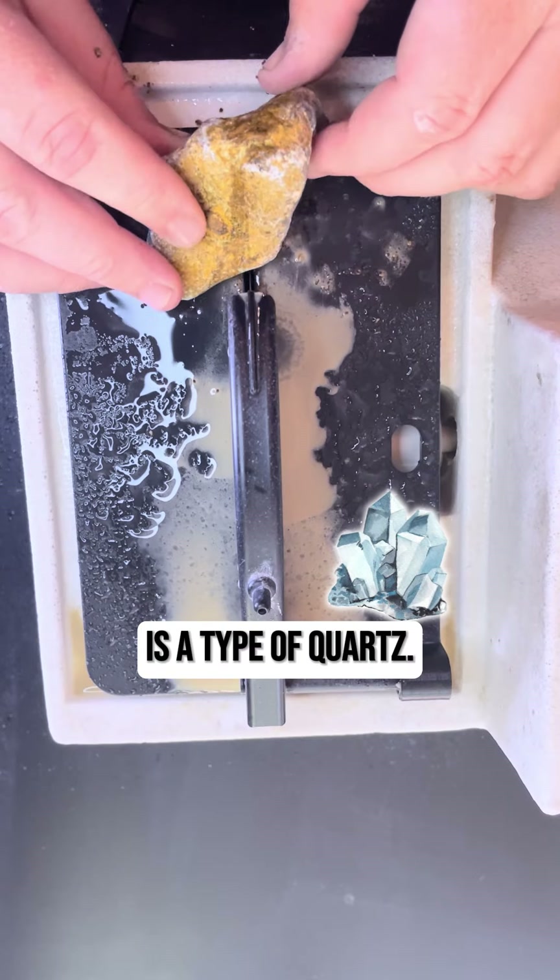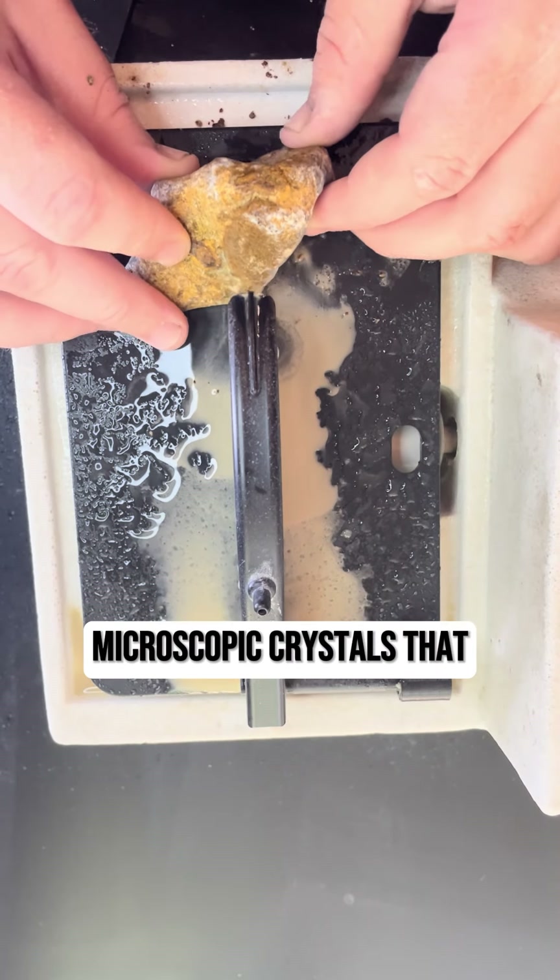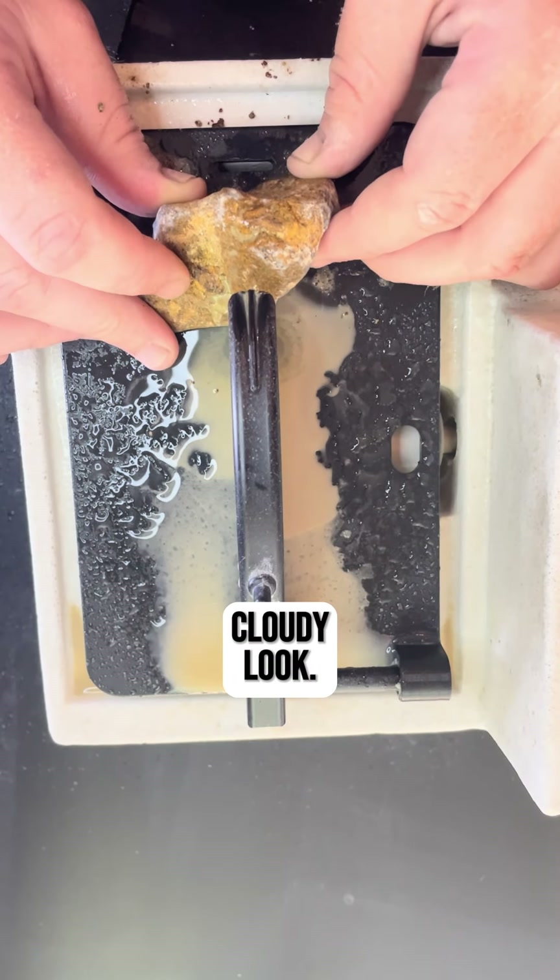Number two: blue chalcedony is a type of quartz. It's made up of tiny microscopic crystals that give it a smooth, cloudy look.